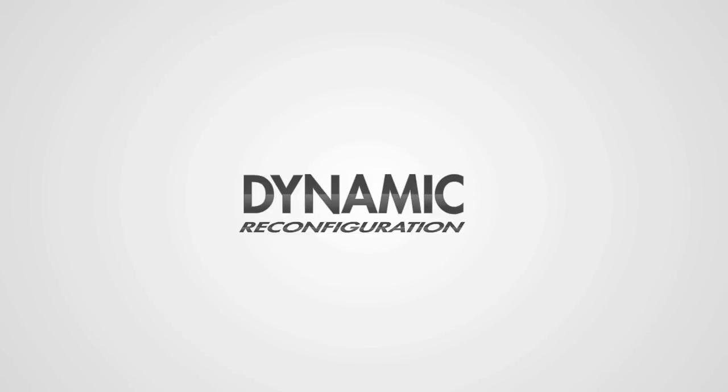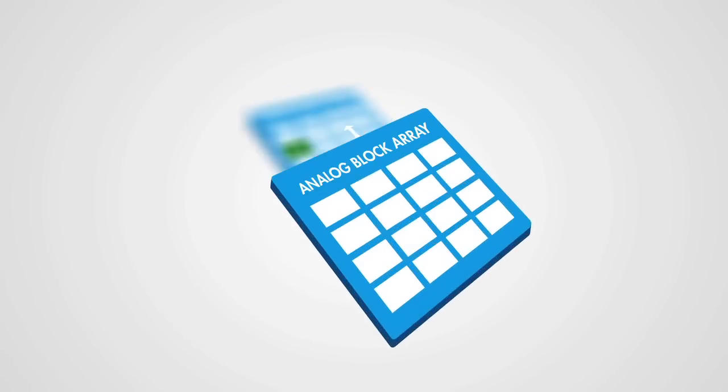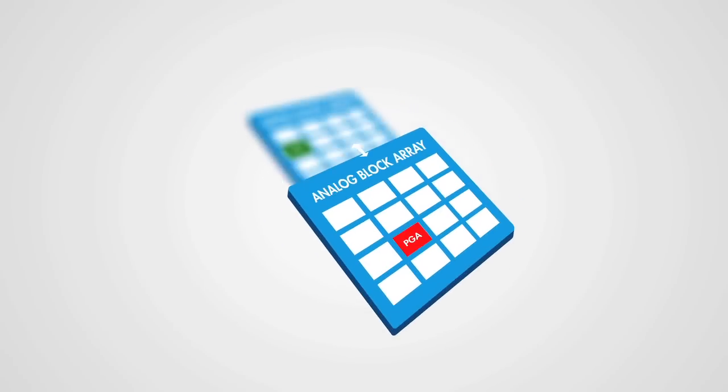Cypress' patented dynamic reconfiguration technology allows you to create peripherals on the fly by simply reconfiguring analog and digital blocks, ensuring that you never run out of peripheral resources for your task.